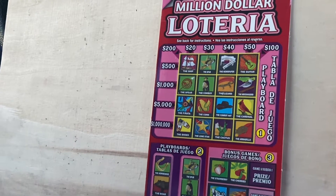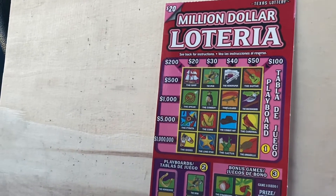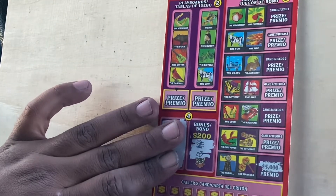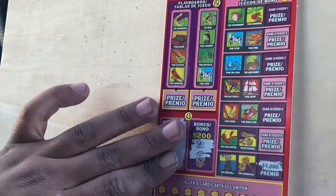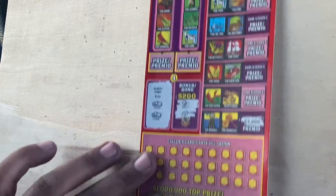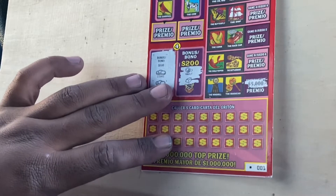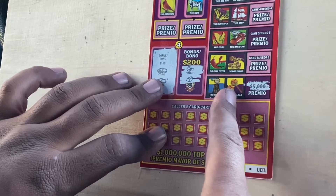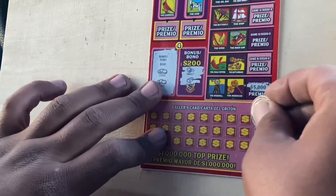Hey everyone, it's Native Scratcher here. Stopped and grabbed one of these $20 Loterias — the new one. The guy actually just put the row in, so I grabbed the first one off the row. Happened to scratch the bonus today and ended up getting two coins matching in the $100 dollar bonus box. I scratched the prize amount because I'd matched the windmill and maracas on the old ticket for a $200 winner — that bonus box was the only match. Let's get started.